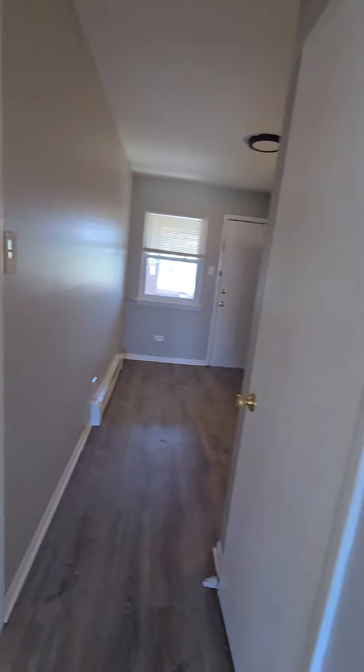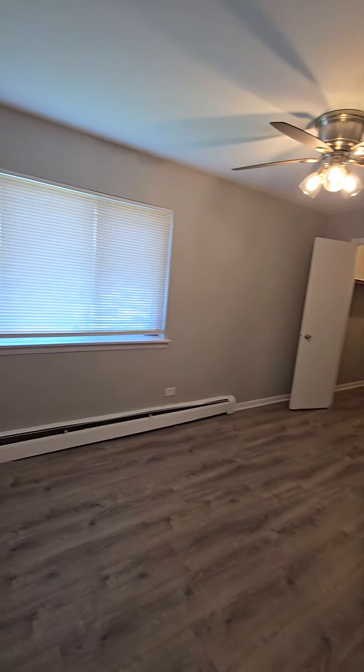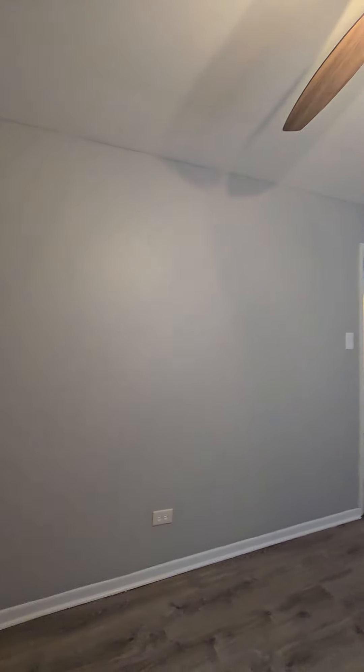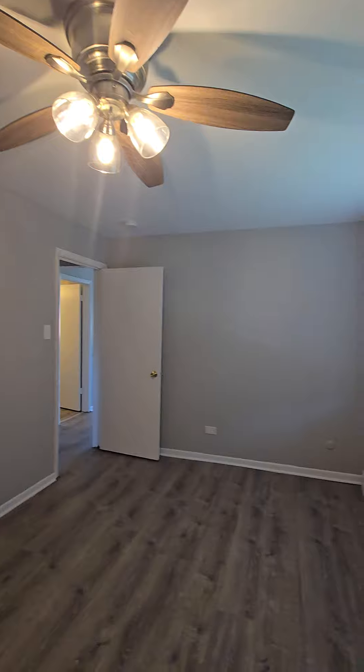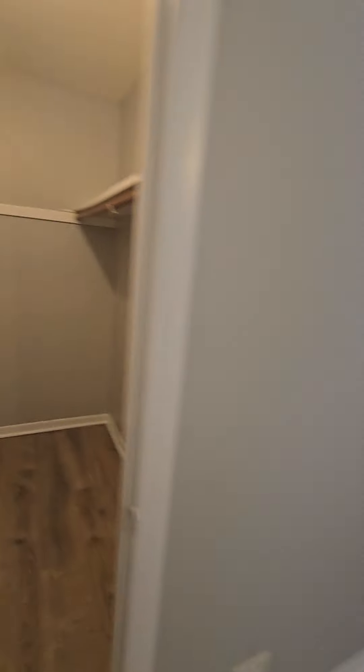Here we're going to come into the bedroom. The bedroom is large enough to fit a king-size bed with dressers. Let's take a look at it from a different direction. There's a ceiling fan in the bedroom, and we have a walk-in closet.